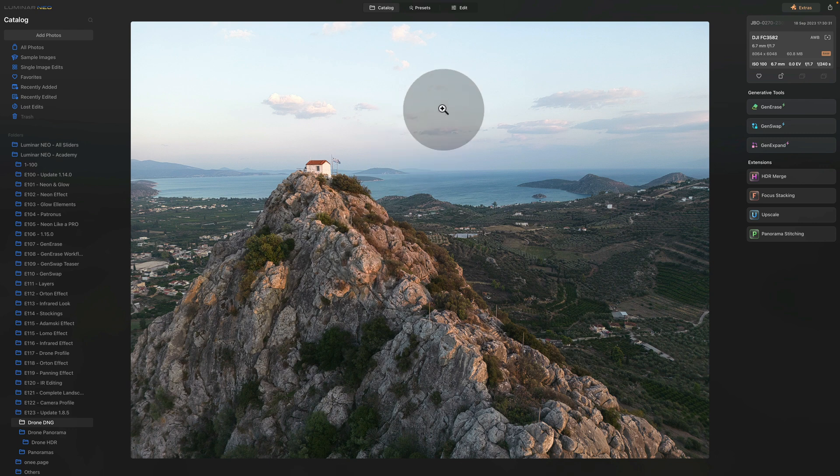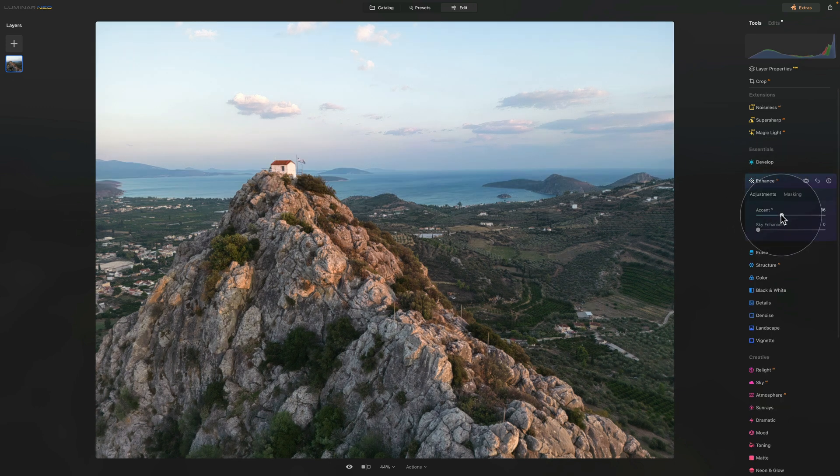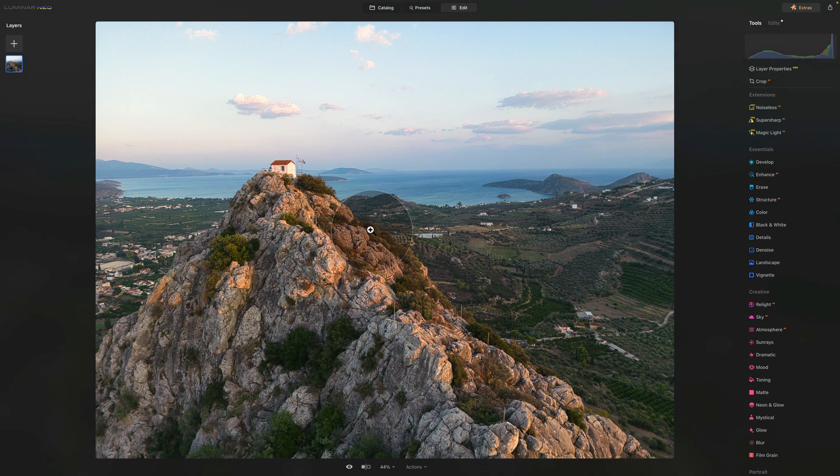Now when we take the image and jump into the edit module, we can very quickly apply a little bit of Enhanced AI, a little bit of Sky Enhancer, and then in the landscape tool a touch of golden hour color. Just like that, we have a really nice result. Of course, we would do more editing — a little bit of cropping, making sure it's aligned, and playing with noise and details. However, with just three sliders on the raw file coming straight from the drone, the result is great and it's a massive improvement I'm really excited about.